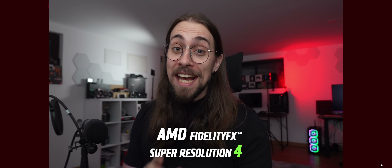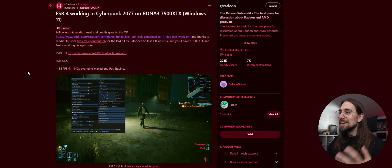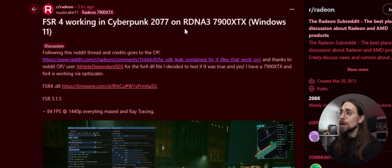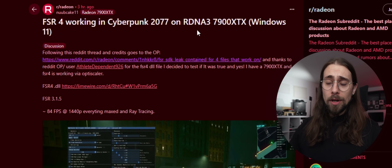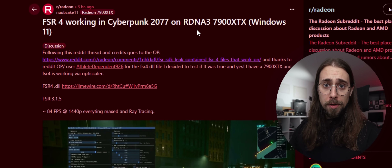FSR4 is finally working on the RX 7000 series — and this is not clickbait. It's actually working on Windows 11, not just Linux. I was browsing the internet a couple hours ago and saw several posts claiming FSR4 is working in Cyberpunk 2077 on an RDNA3 7900 XTX on Windows 11. I thought people were confusing it with XeSS or something else, but it actually is FSR4.